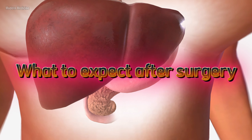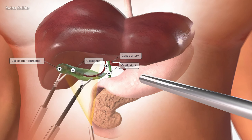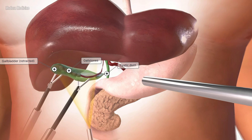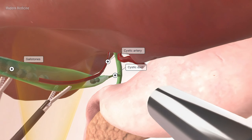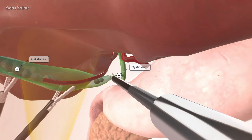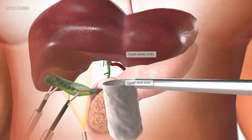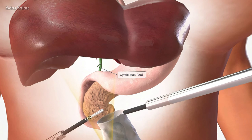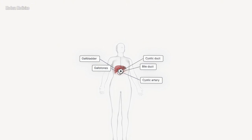After surgery, patients are monitored for several hours and sometimes even a day or two, depending on their health and the specific type of surgery they underwent. In the first few days, patients might experience mild pain or discomfort at the incision sites, but this usually lessens over time. Doctors typically recommend a light diet and advise against eating fatty foods initially, giving the body time to adjust to functioning without a gallbladder. Most patients can return to their normal activities within a week or two. Some people may initially find it harder to digest rich, fatty foods, but as time passes, most will feel back to normal.